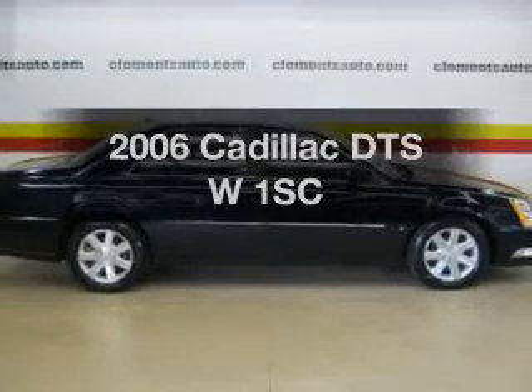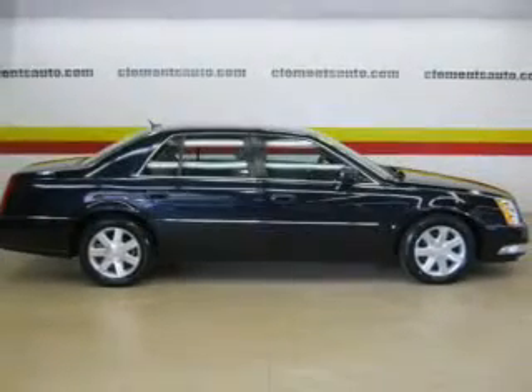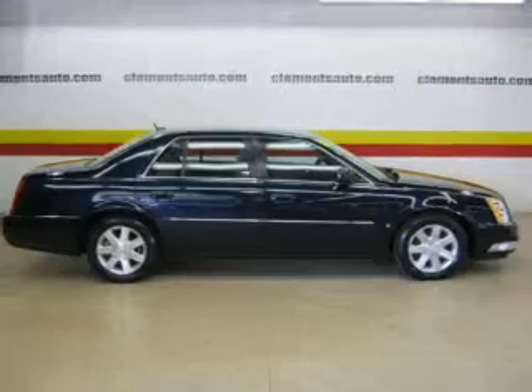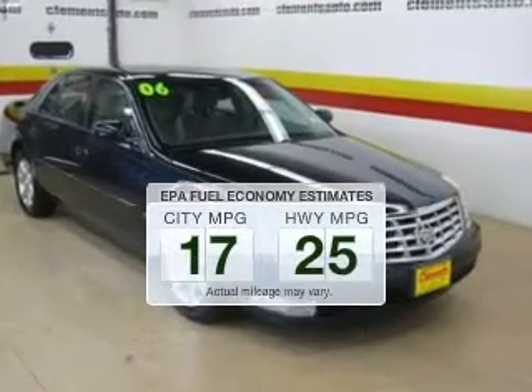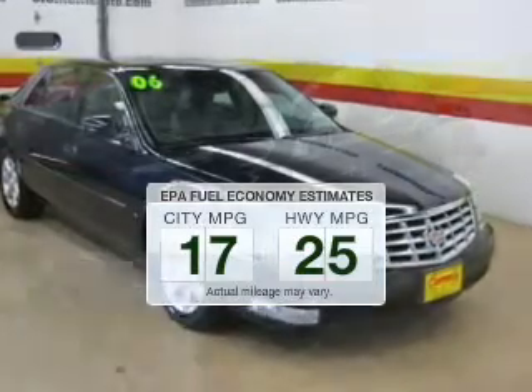Presenting the 2006 Cadillac DTS — everything you need under one roof with this great vehicle. Save your money and make fewer trips to the gas station to fill your gas tank when driving this fuel-efficient vehicle.